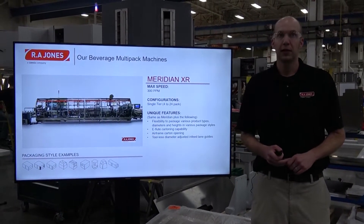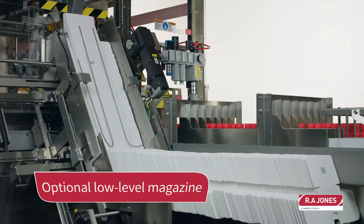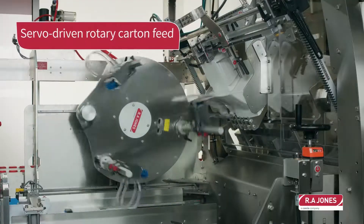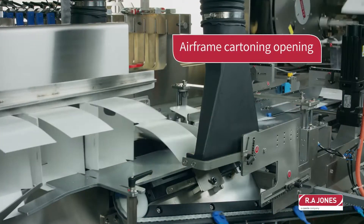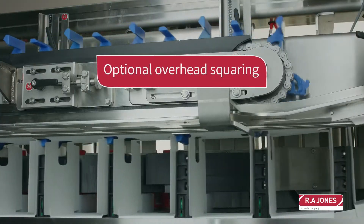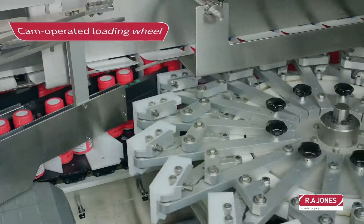The next machine is the Meridian XR. This machine has a maximum speed of 300 cartons per minute and is available in single-tier configurations only from 4 packs to 24 packs in a wide range of can sizes. It also has the capability to run bottles, both glass and plastic. It includes all the same features as the Meridian, along with extra flexibility from the carton feed — supporting round corner cartons, open corner cartons, no top flap cartons, and full-length flap cartons. It offers E-flute carton capability, is airframe-based, and features tool-less diameter-adjustable infeed lanes.